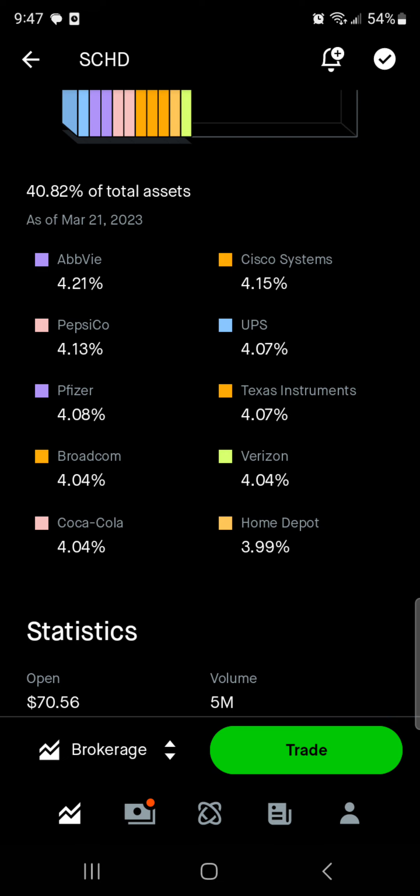4.1% of the ETF is in PepsiCo. Then we have UPS at 4% — they are one of the biggest logistics companies, along with FedEx and Amazon. Then of course we have Pfizer, a little bit more than 4%. They had one of the very successful vaccine shots, but they also have products like ibuprofen and Tylenol — they have so many products, it's kind of insane in that category.